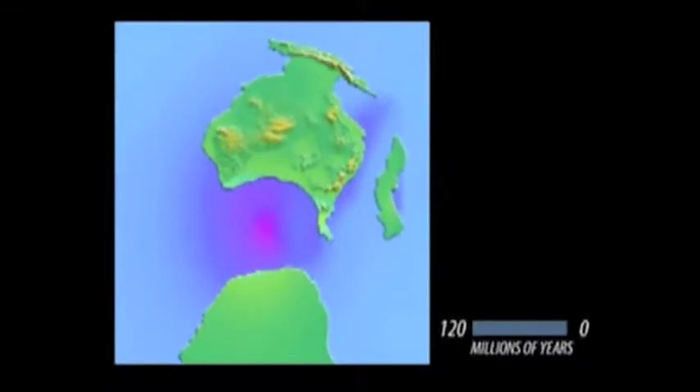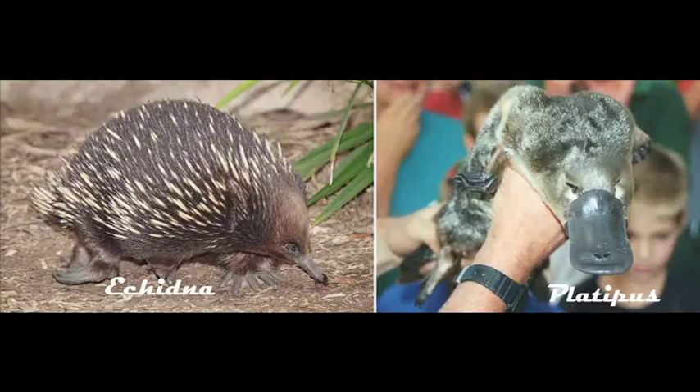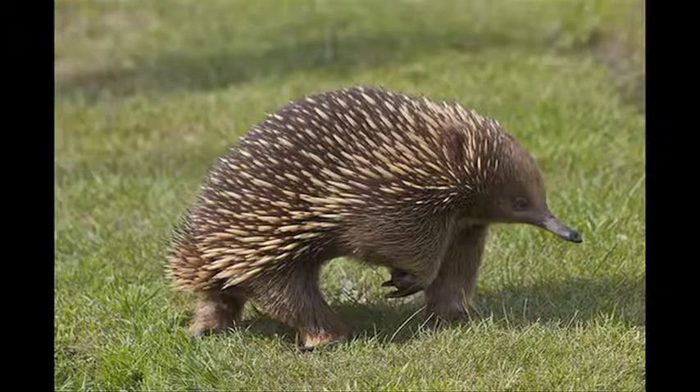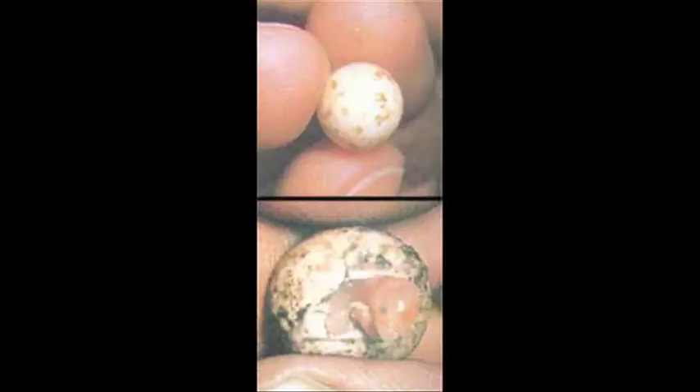The oldest mammals, the monotremes, show up in the fossil record over 100 million years ago. Their living relatives include the platypus and echidnas. These are the egg-laying mammals.